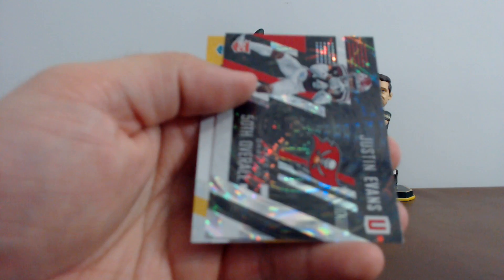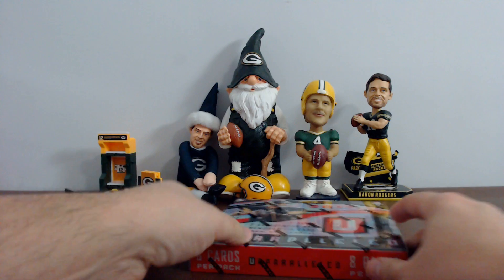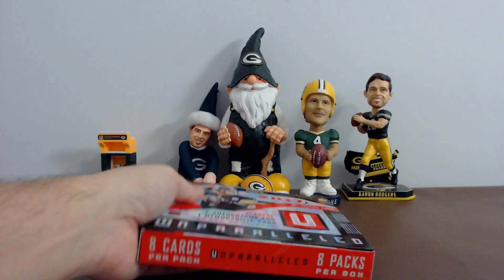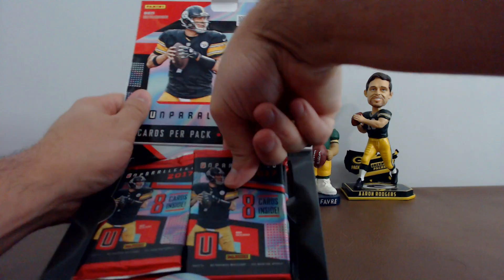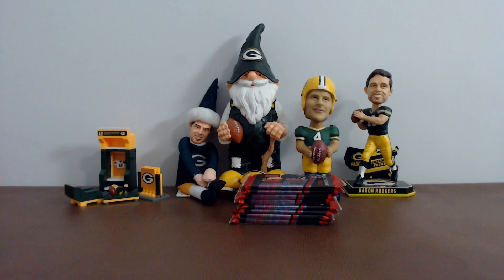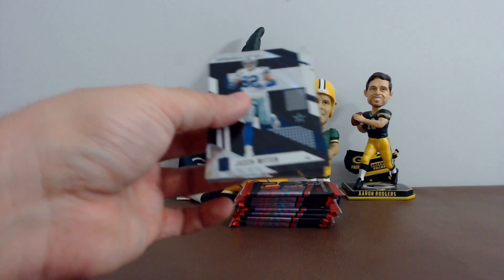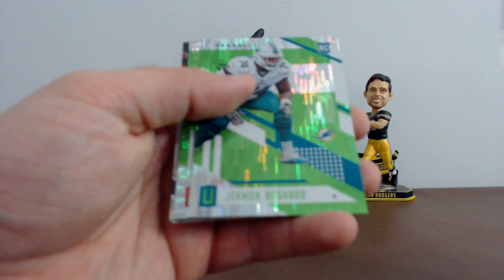All right guys, one more box. Good luck, and then I'll recap the hits — we've got a one-on-one, I'll show it off, it's nice looking. I'll have all your cards shipped out by tomorrow. Tim, I would love to see a Trubisky out of Unparalleled. Jason Witten, Kevin White, German Bushrod, Jameis Winston, Jordan Howard, Carson Wentz. Your rookies: Jehu Chesson and Jordan Willis.